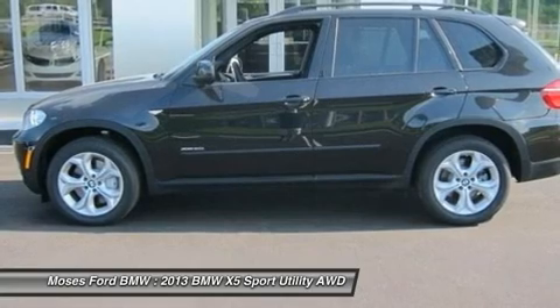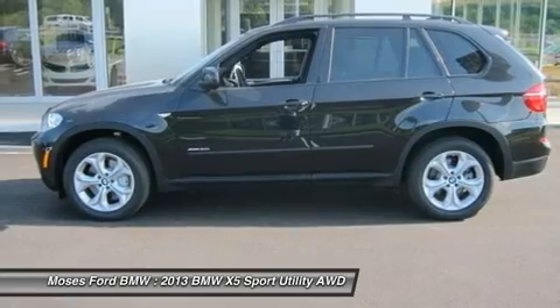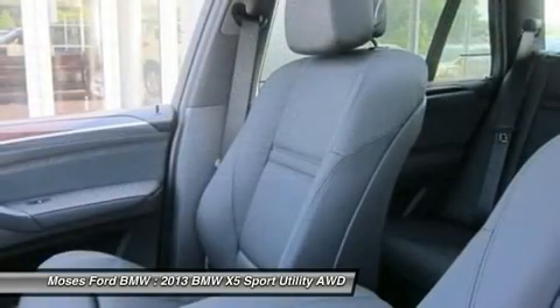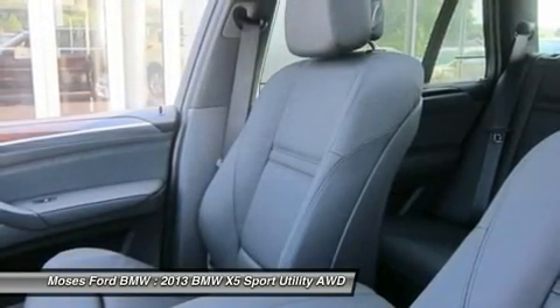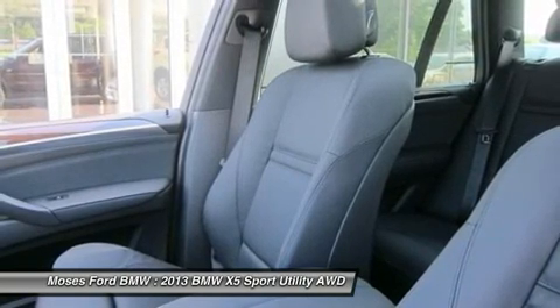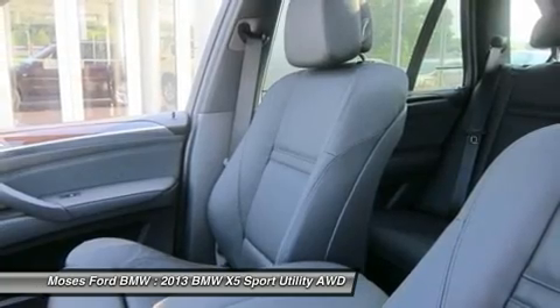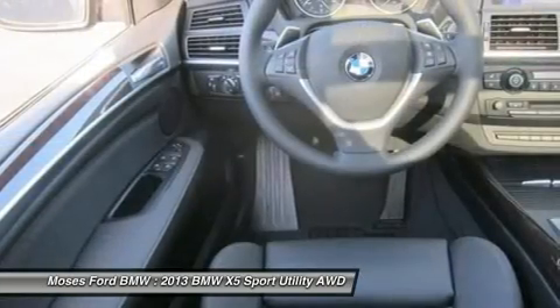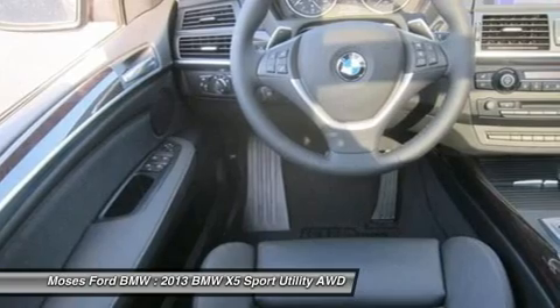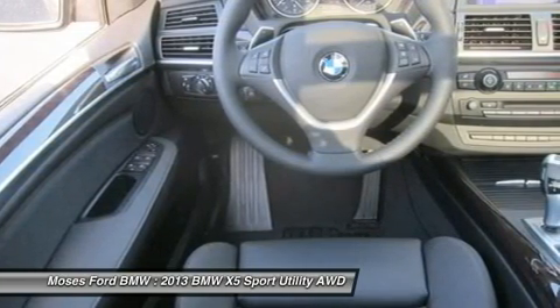Premium sound package with satellite radio and one year subscription, premium hi-fi system. Sport activity package: sport leather steering wheel with paddle shifters, 19 x 9.0 spoke alloy wheels style 335, 250/550 XR 19 run flat all-season tires, sport seats, shadow on exterior trim, and anthracite headliner.